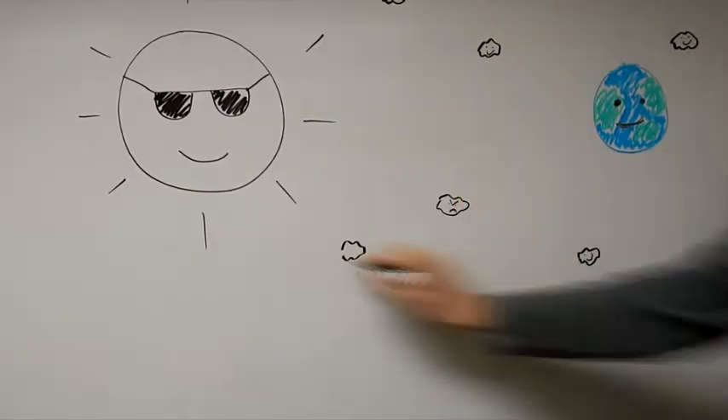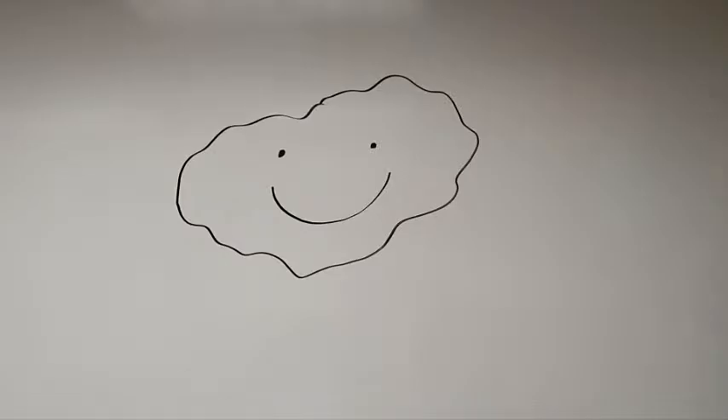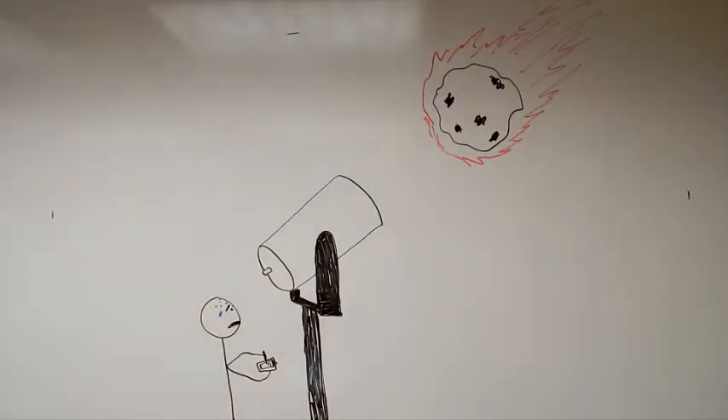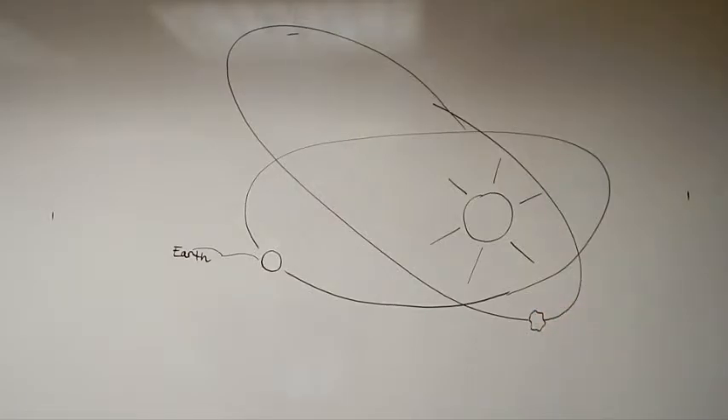The solar system is full of small bodies. Most of them are harmless, but the occasional one spells bad news for Earth. With the tools of modern astronomy, we can detect these objects ahead of time. By measuring their orbital properties and brightness, we can determine if they are a potential threat.